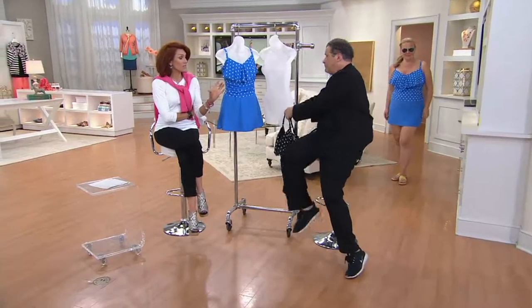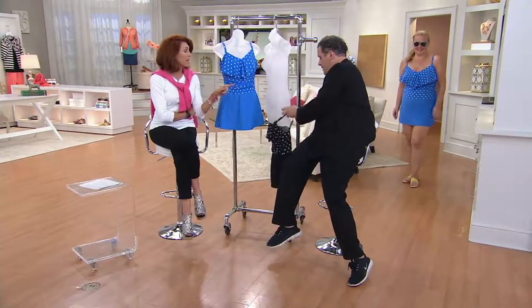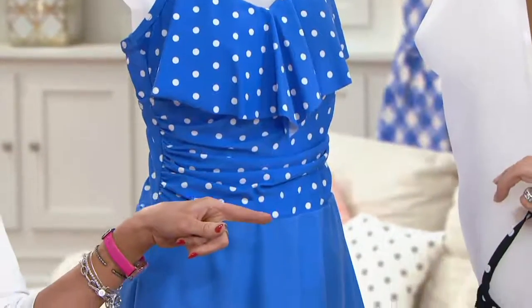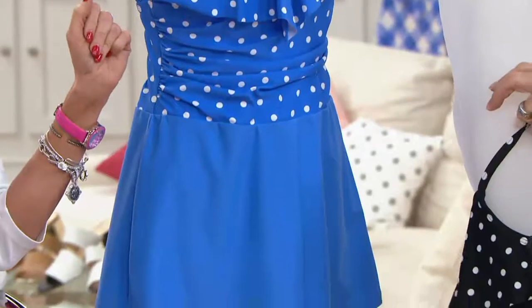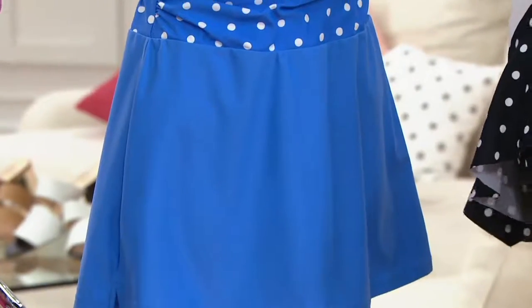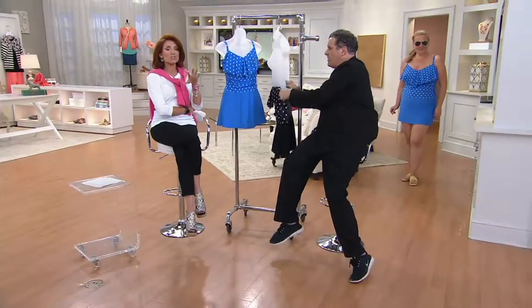Not only is it clean, but there's no little sign saying you may be under video surveillance. No way am I trying on a bathing suit in public when it says that! And the lighting in those fitting rooms — forget about it. Everyone gets so depressed trying on swimsuits in store lighting.